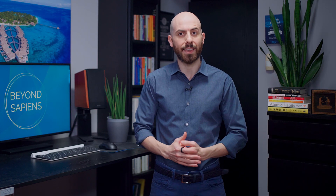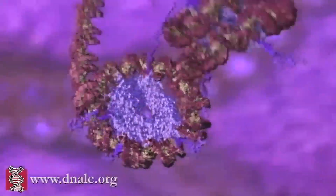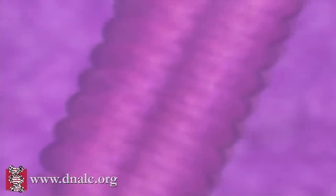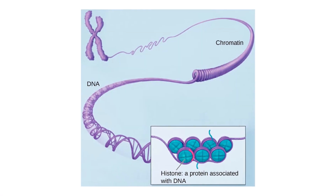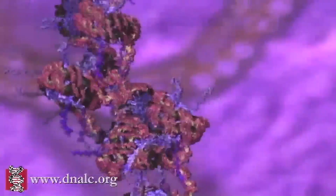One way that SIRT6 does this is by deacetylating histones. Histones are proteins that wrap around DNA, helping to condense it into chromosomes. When histones are deacetylated, it makes it easier for DNA repair proteins to access the DNA and repair the damage.